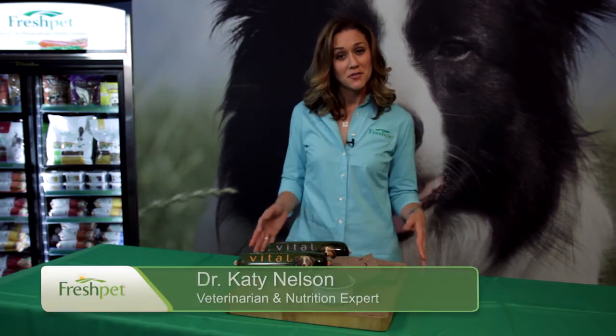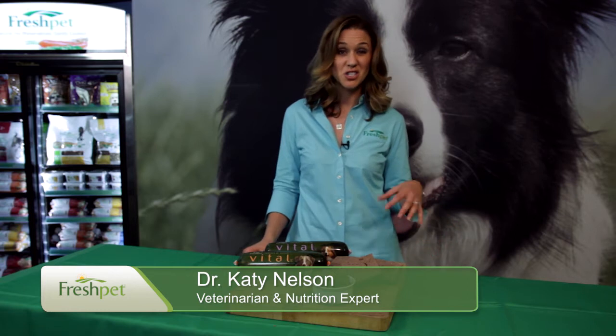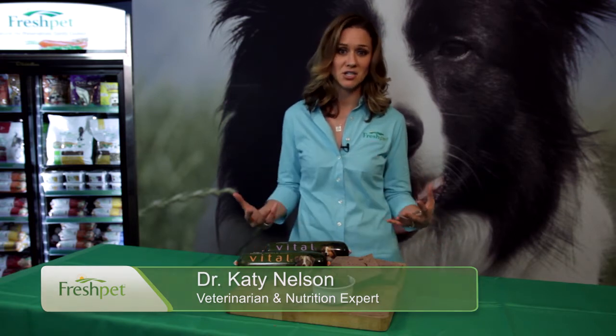Hi, I'm Dr. Katie Nelson. So your veterinarian suspects that your dog has allergies. Maybe he's got ear infections, or he's chewing his feet, or maybe he's just really itchy.